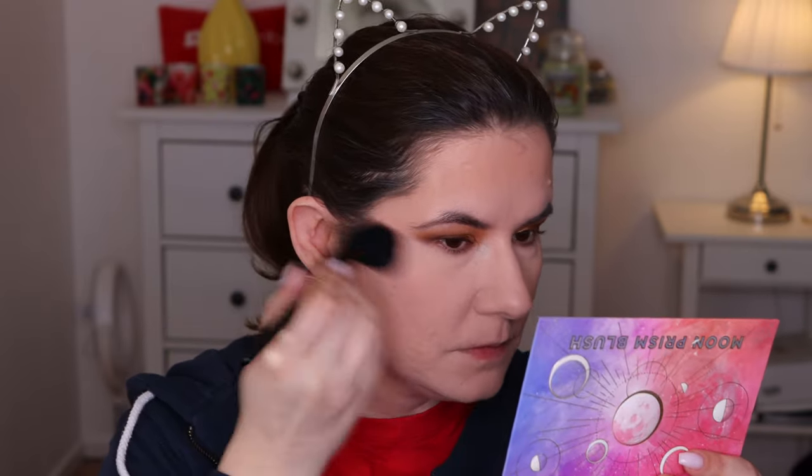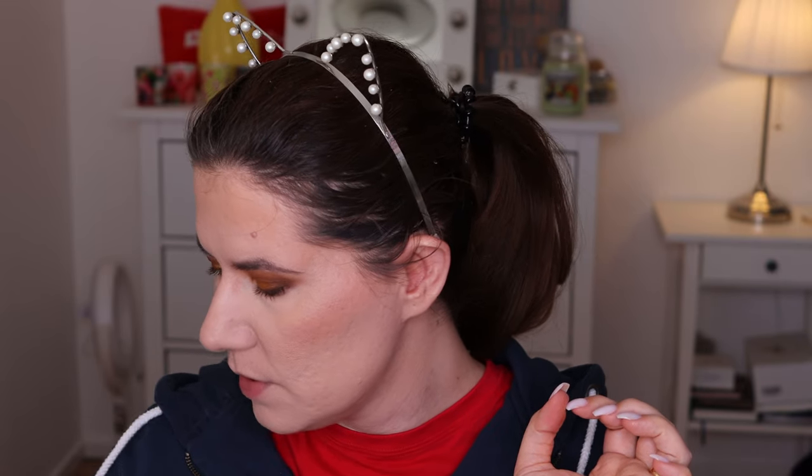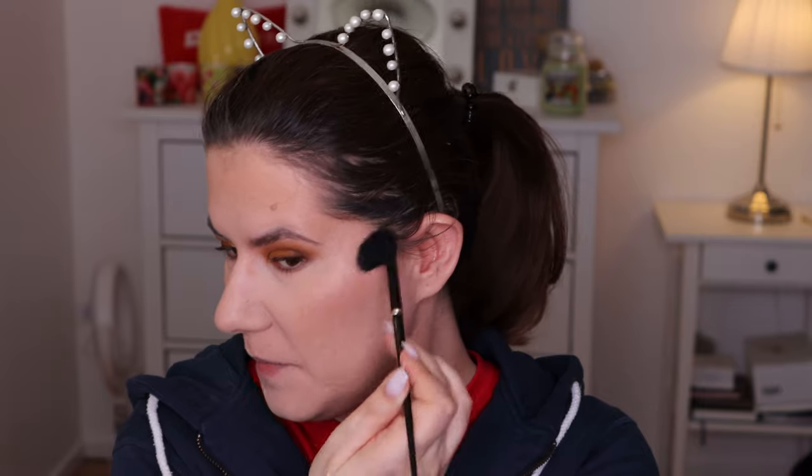For blush I'm going in with the Luna Beauty palette because it has such beautiful shades. Using brush number three and the shade Star Glaze. So soft — I've never felt a brush this soft. For highlighter I'm going in with a gold highlighter using brush number five. It's definitely bling bling! I'm so happy I have these brushes.